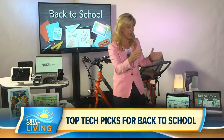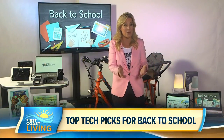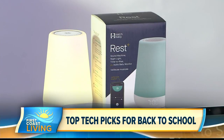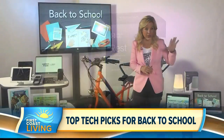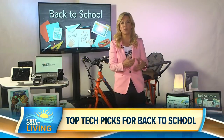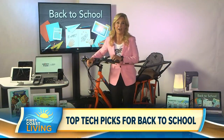Last but not least, getting kids back on a healthy sleep schedule after summer is a big issue. The new Hatch Baby Rest Plus is kind of like Nanny 911 — an all-in-one sound machine, child monitor, alarm clock, and sleep training clock that grows along with your child. For school-age kids, they can use it to know exactly when it's time to go to bed and wake up, with a light that won't disrupt their sleep rhythms. For more information on everything discussed today, go to techwalla.com.